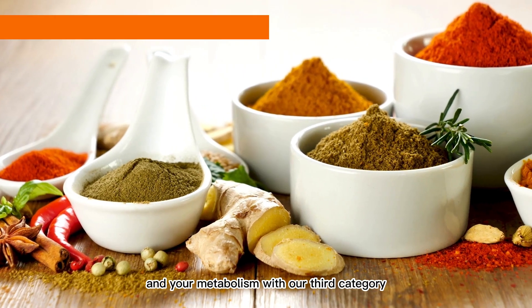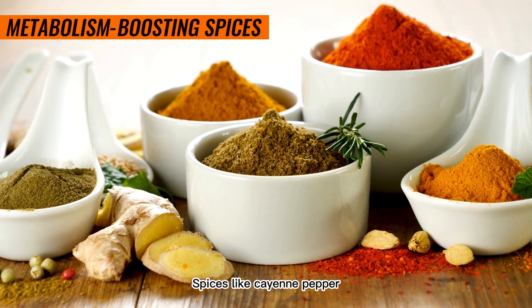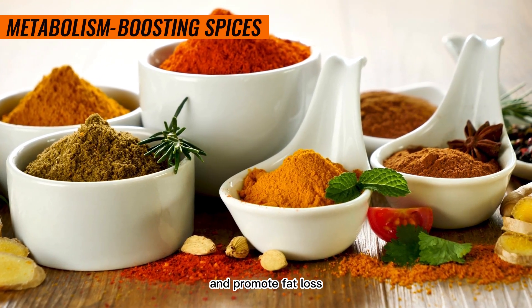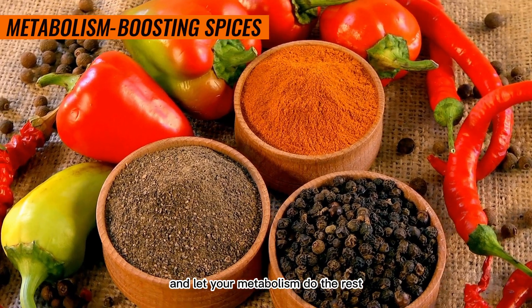Spice up your life and your metabolism with our third category: metabolism-boosting spices. Spices like cayenne pepper, ginger, and cinnamon have been shown to increase calorie burning and promote fat loss. So, don't be shy to add a little spice to your dishes and let your metabolism do the rest.